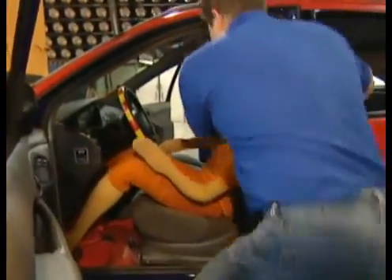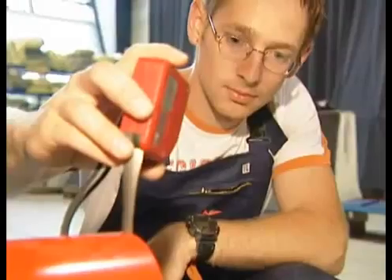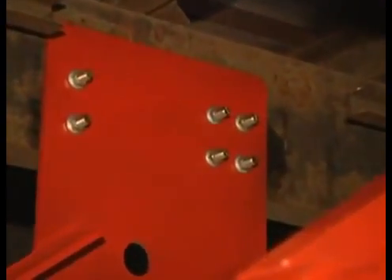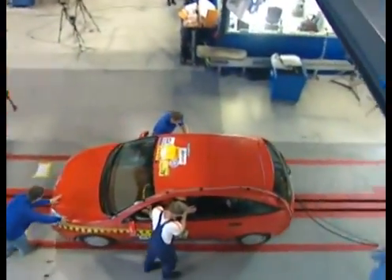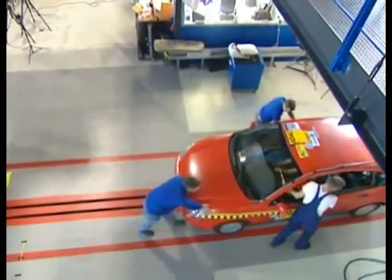ADAC engineers conduct a crash test at the Landsberg crash facility. First, the testers install the underrun protection system in compliance with the EU requirements. It should withstand up to 10 tonnes of mass. The car will hit the lorry's tail at exactly 56 kilometres per hour. Ideally, the barrier will decelerate the car so that the airbags and safety belts prevent serious injuries.